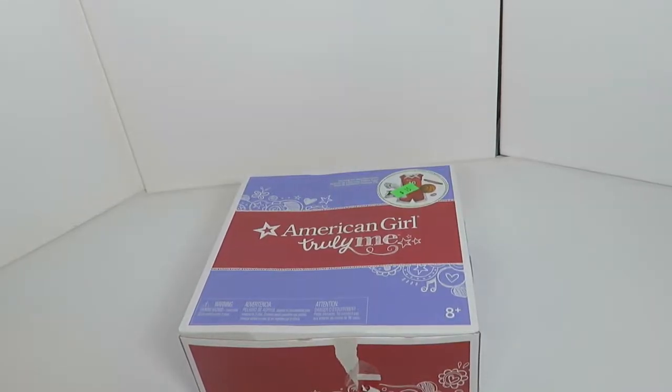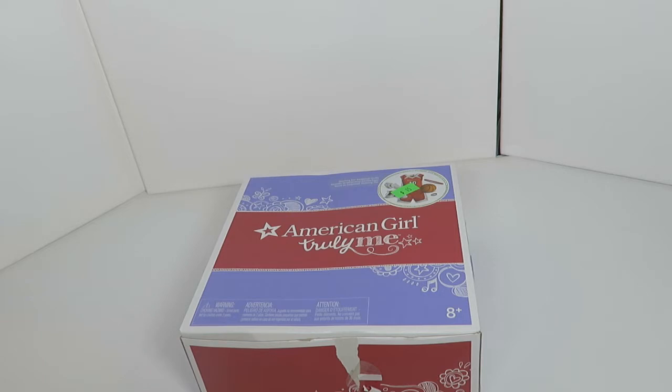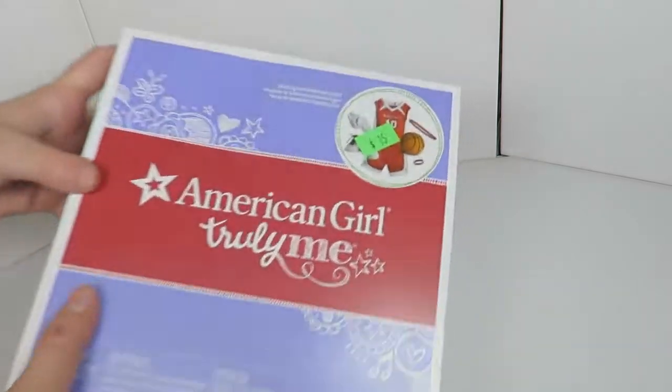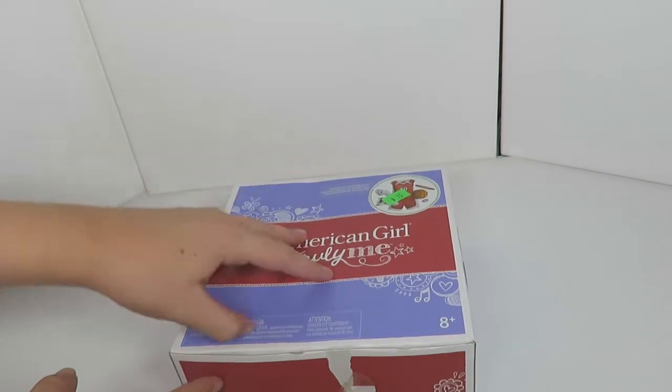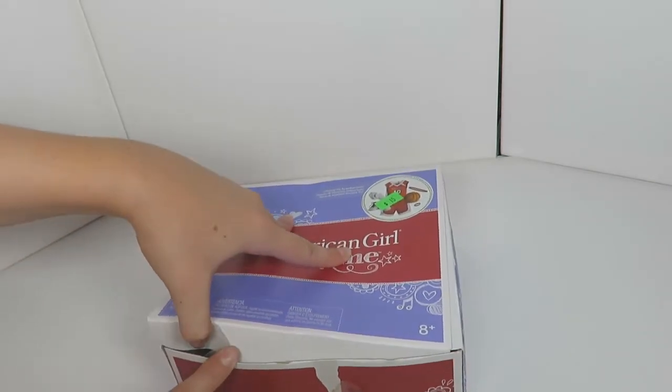Welcome to review week day number three. This week I'll be reviewing a different item each day that I opened from the benefit sale — link in the description below. Today I'm going in deep detail on the Shooting Star basketball outfit from the American Girl Doll Truly Me line. It was $15 on Saturday, but since I went on Sunday it was only $7.50, so I was super happy.